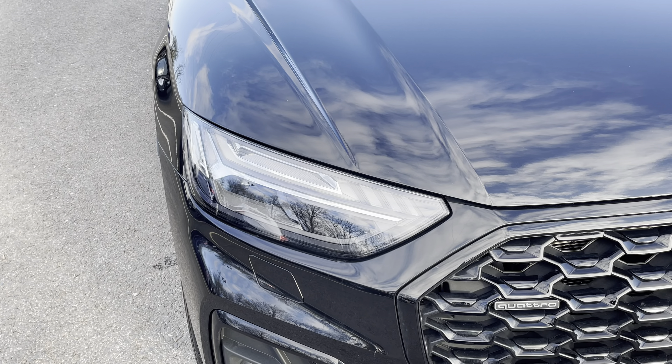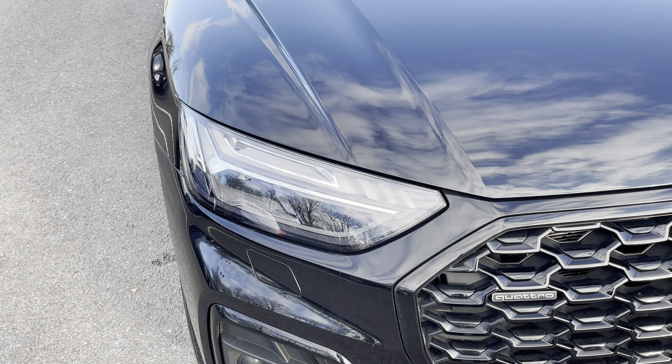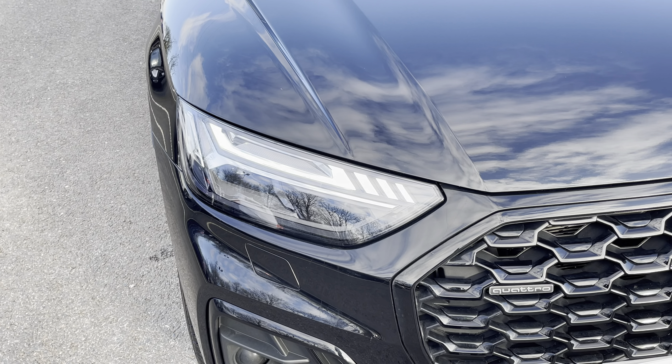Starting at the front of the car, we have the striking Matrix LED headlights, providing high quality illumination.